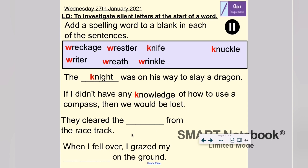What about the third sentence? 'They cleared the something from the racetrack.' A racetrack — what might happen there if they're clearing something away? That's right: the wreckage. 'They cleared the wreckage from the racetrack.' I do hope whoever was in the wreckage was okay, though.